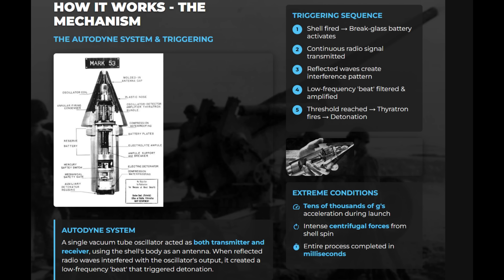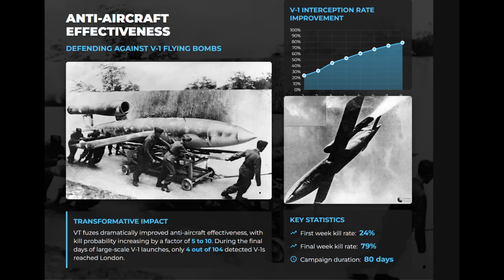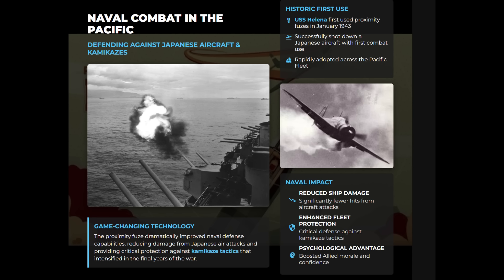When interference exceeded a threshold, the gas-filled thyratron would activate the detonator. The system must endure tens of thousands of Gs in acceleration and significant centrifugal forces of spin until impact. The proximity fuse increased anti-aircraft guns' effectiveness by five to ten times and was first fired by the USS Helena in January 1943. In defending Britain against V-1 flying bombs, kill rates using proximity fuse shells rose from 24% to 79% in just two months. In the Pacific, it proved invaluable against Japanese aircraft and kamikazes.